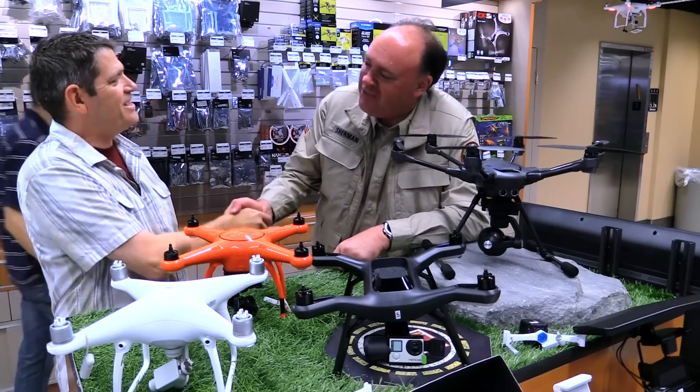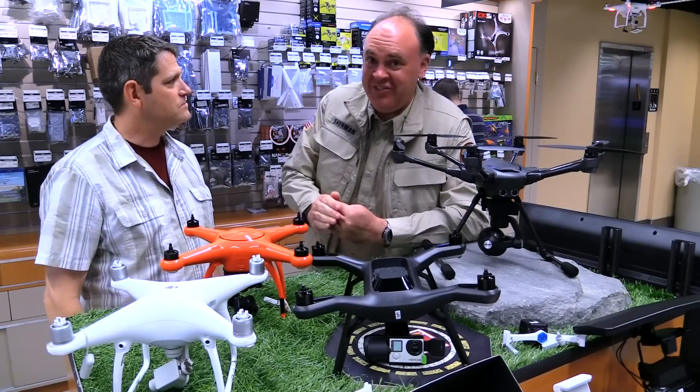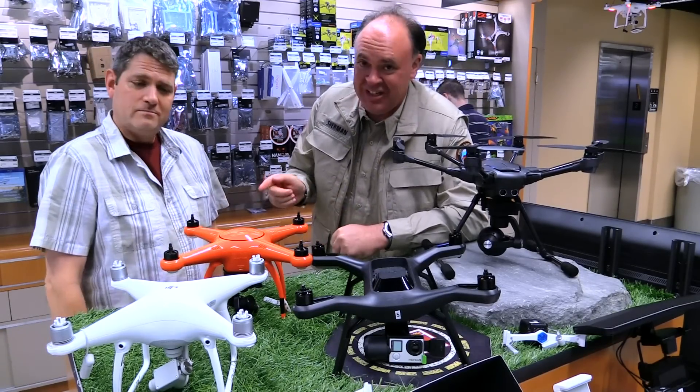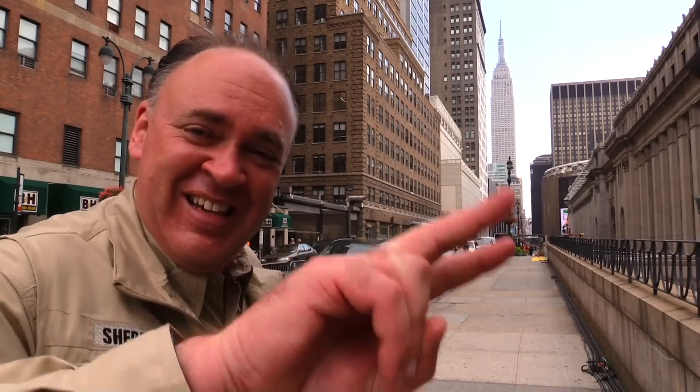Christian, thank you so much — it's been fun catching up with you and seeing you in your native environment. Thank you, I appreciate it. Before I leave I want to go around a little more because you've got a lot of cool stuff. That was our visit to B&H — to keep up with the latest on drones, click subscribe. Thanks for watching, we'll see you next time. Fly safe.